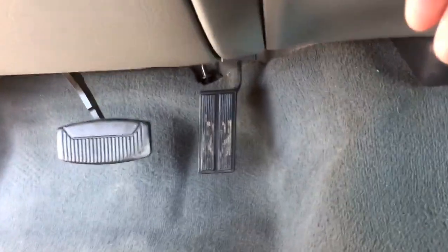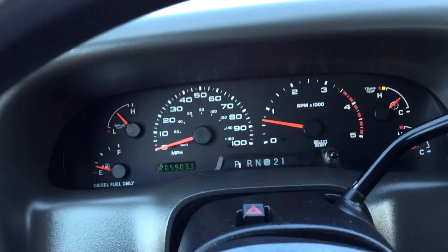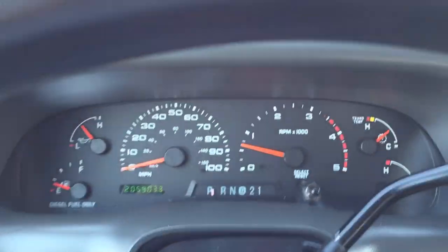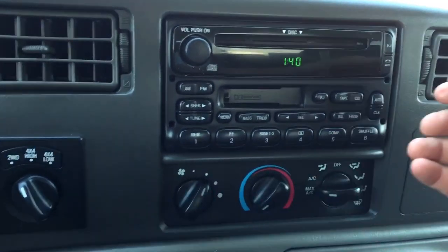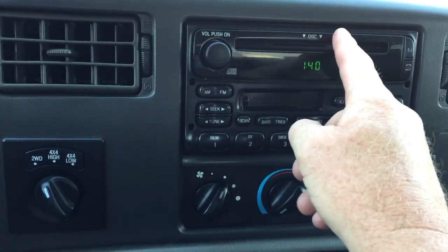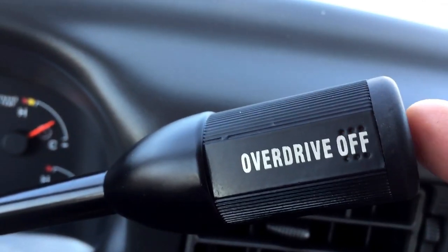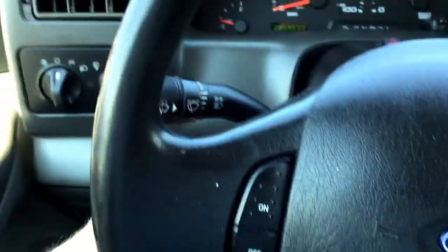It's got adjustable pedals here — up and down, that works. The AC blows ice cold, which is a beautiful thing in Arizona. There's a cassette player and CD player. There's your overdrive off and on. You've got cruise control here, and obviously I already showed you the tilt.